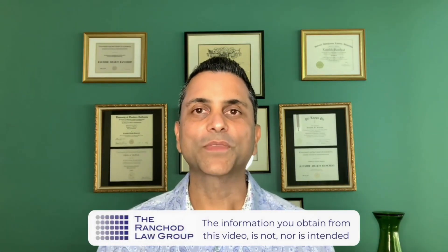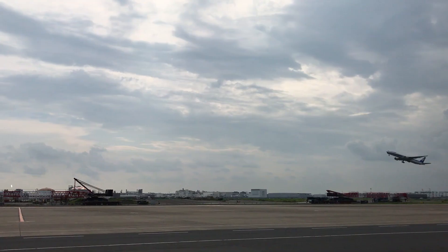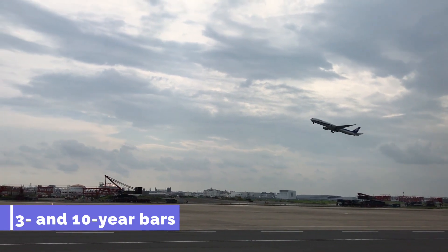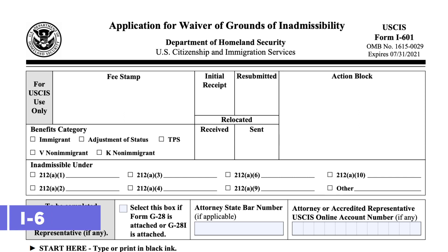The I-601 waiver is primarily for people who have entered the United States without a visa and have accrued unlawful presence — they're subject to a three or ten year bar if they were to leave the United States. That's what the I-601 waiver cures. It's geared towards curing unlawful presence, but it doesn't address other grounds of inadmissibility, and that's why you may need an I-601 waiver.